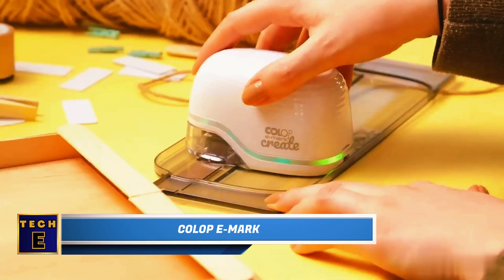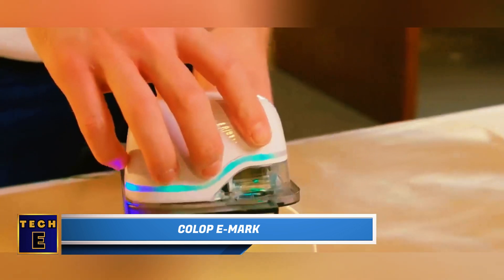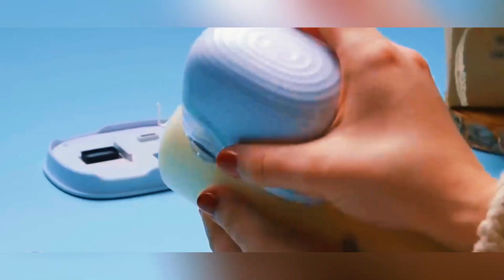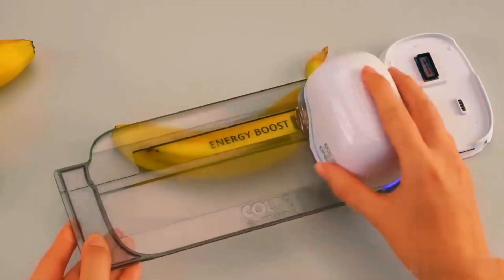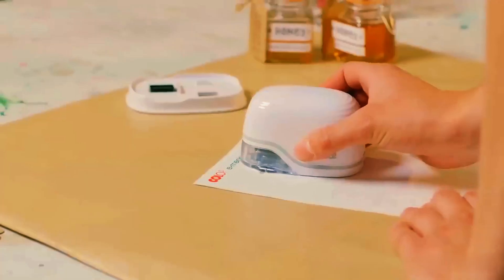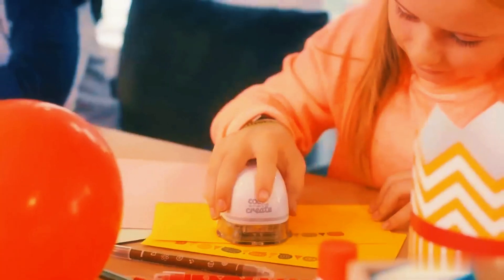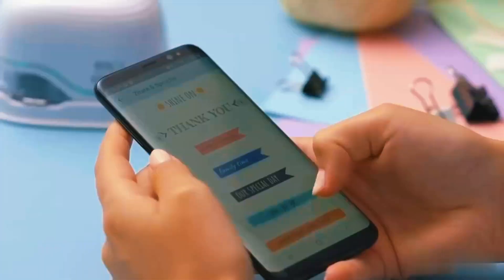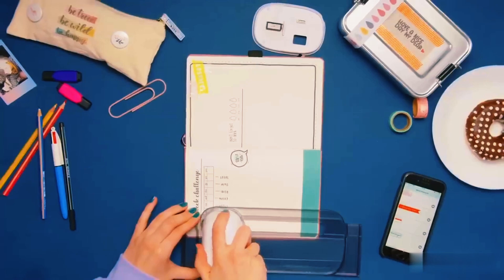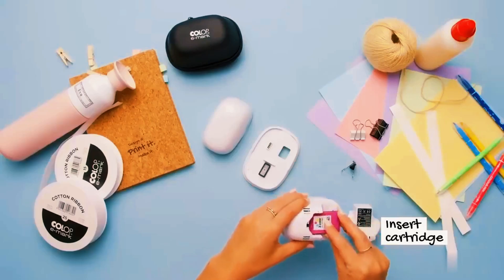Colop E-Mark: Printing barcodes, numbers, and small text has never been simpler with this innovative handheld printer. This handy device operates like a stamp, allowing you to print images onto various materials up to six inches in width, including paper, cloth, and wood. The printer enables printing of logos, images, and texts in multiple colors. With numerous preloaded templates and the option to use your own images and texts through a dedicated app, customization is a breeze.